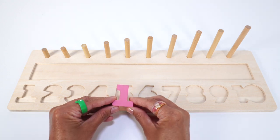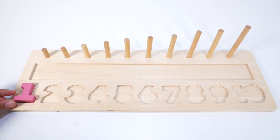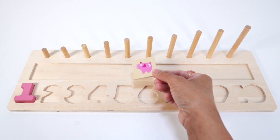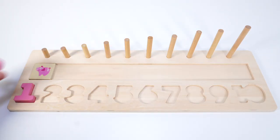Our first piece is the number 1. It's light pink and goes right here. Oh look, this square puzzle piece has a pig. One light pink pig. One light pink ring.